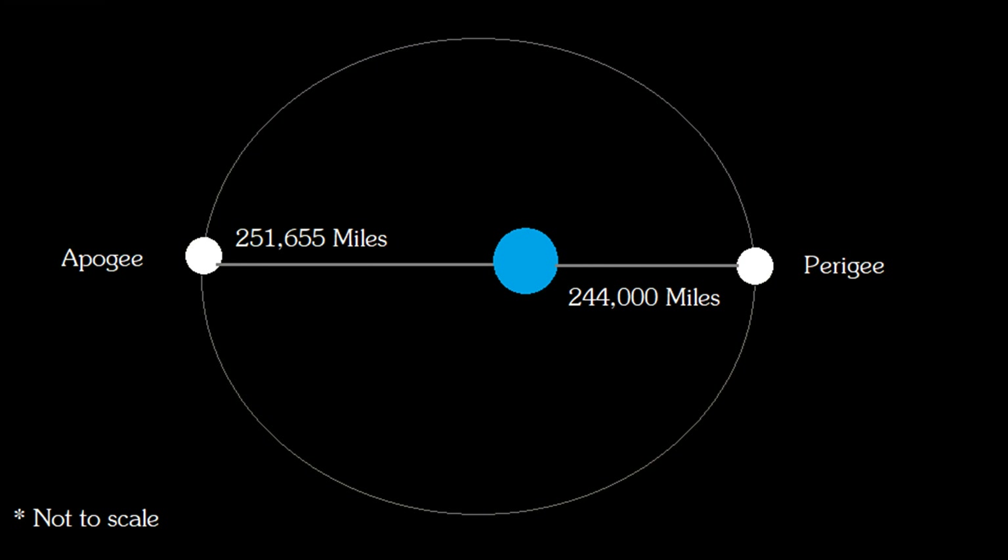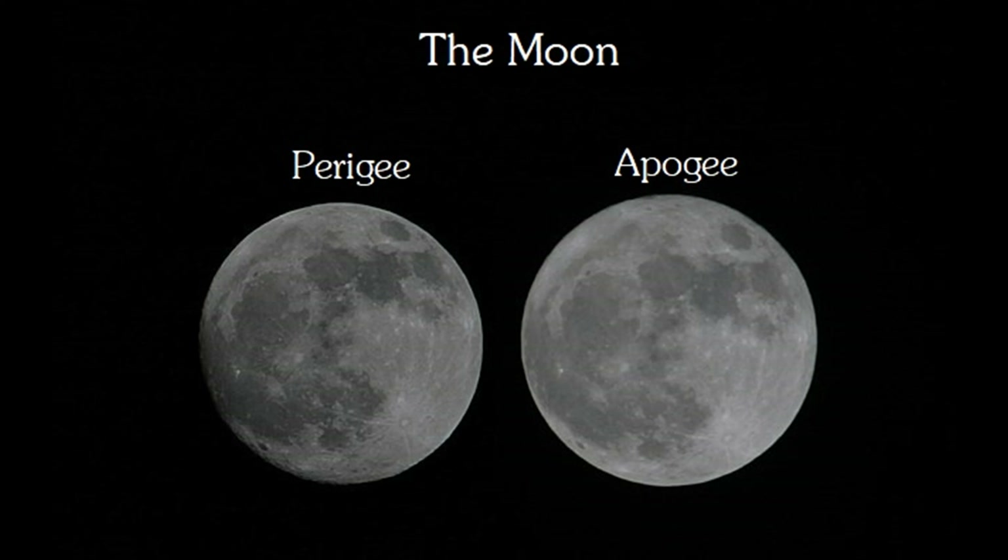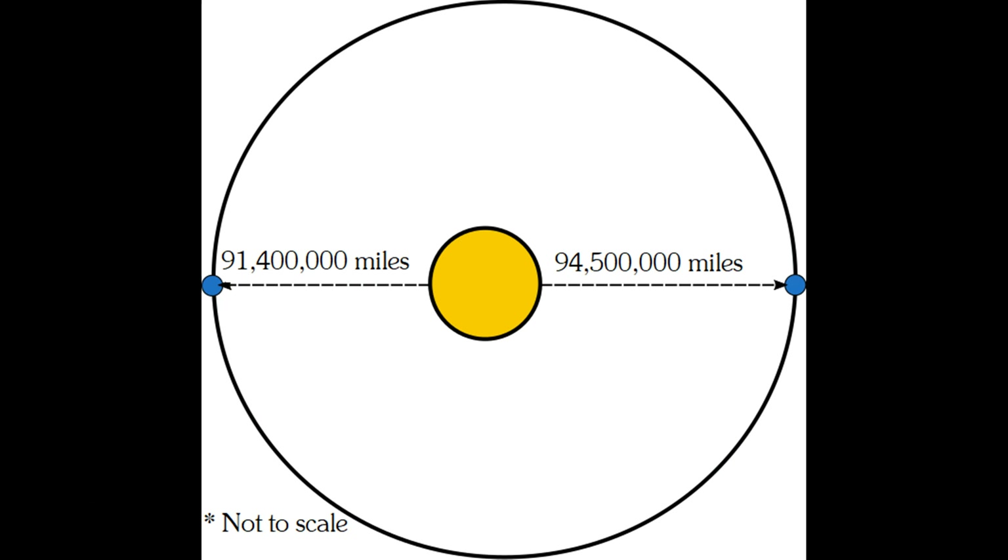January begins with the moon at Apogee, its furthest point in its orbit from the Earth. When this happens, the moon appears at its smallest diameter — in this case about 29 and a half arc minutes across. At its largest, often referred to as a supermoon, it appears about 33 and a half arc minutes in size. However, visually it's hard to tell the difference. On January 3rd, the Earth will be at perihelion, its closest point in its orbit around the Sun.